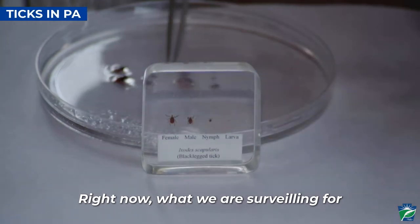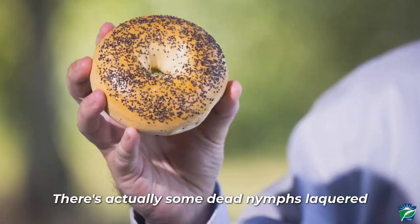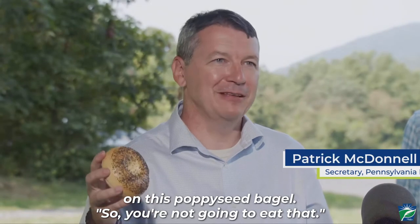Right now what we are surveilling for are the nymphs. I have a poppy seed bagel here so you can actually see relative size. There are actually some dead nymphs lacquered onto this so you can actually try to find them on this poppy seed bagel.